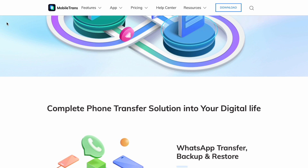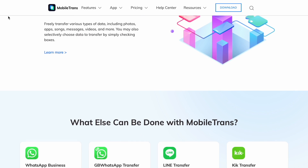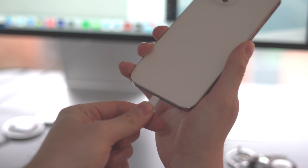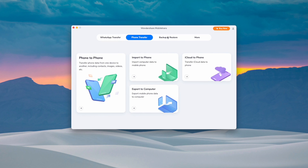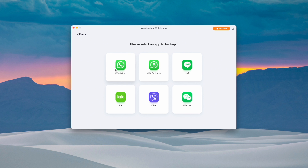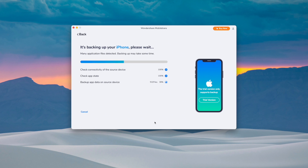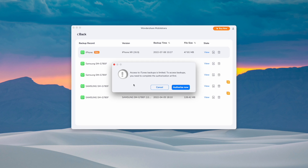Mobile Trans backs up your WhatsApp chats, media files, contacts, voice notes, stickers, and all other data. It can also restore WhatsApp chats and move them from one device to another. To use it: connect your phone to your computer and launch Mobile Trans, then open the Backup and Restore feature from the home page. Navigate to the App Backup and Restore section, click Backup, select WhatsApp, and press Start. Mobile Trans will notify you when the process is complete. Make sure your device stays connected to the computer for the entire backup or restore process.